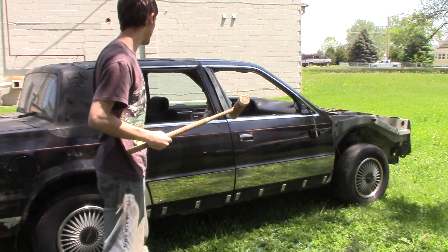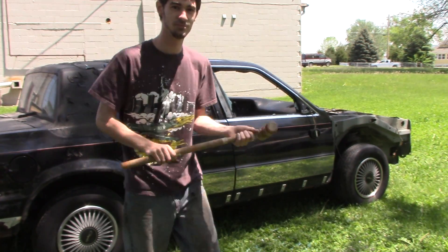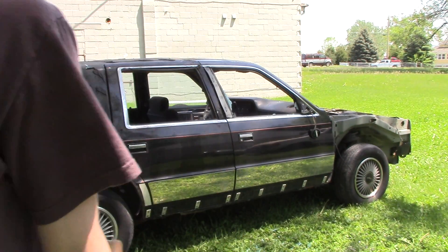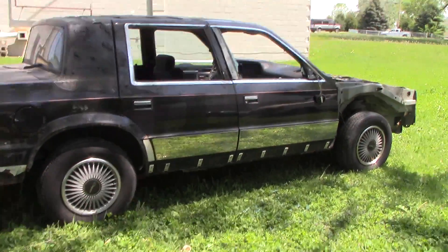Holy cow, it actually broke it! We broke the handle a little bit. Wow, I am really surprised on this one, guys. This one is one of them that I did not see coming.